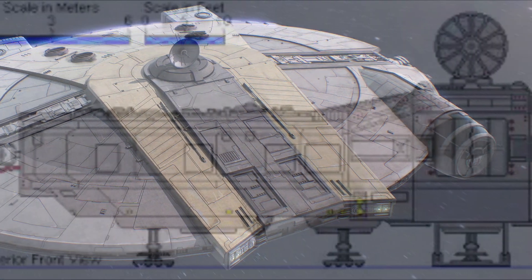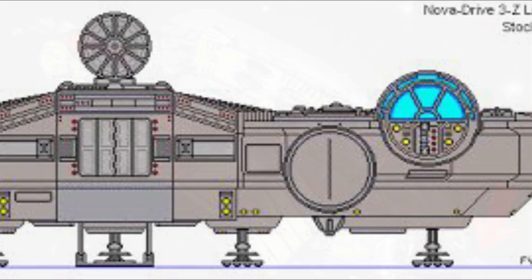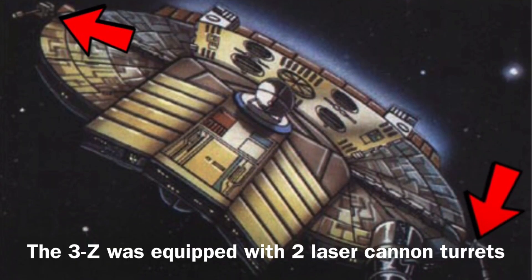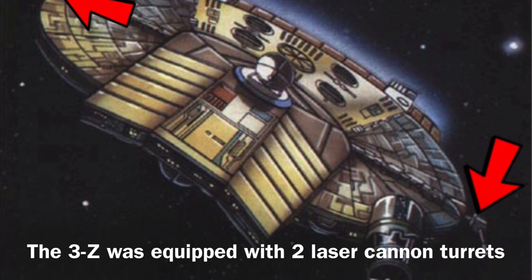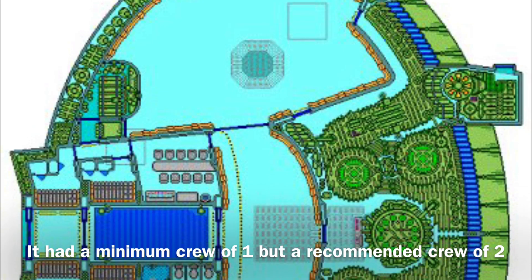Anyway, now to the stats. The 3Z was 28 meters long and it was equipped with a navigation system. In addition, the vessel had relatively standard armament for a stock light freighter, as it was equipped with two laser cannon turrets.